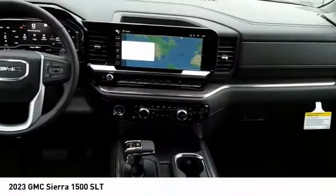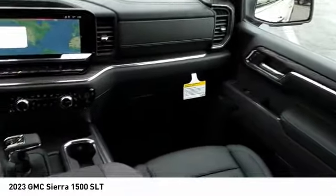Traction control, stability control, roll stability control, front suspension type strut, rear step bumper.